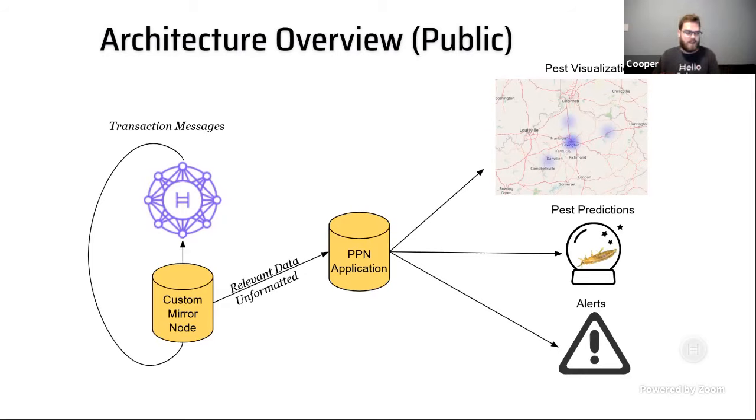Another chat question: distributed networks seem to create problems around data reliability. Is there verification of data, or a way to say a specific submission from a specific user is more reliable? Is there a reputation system or verification of entomologists inputting data?